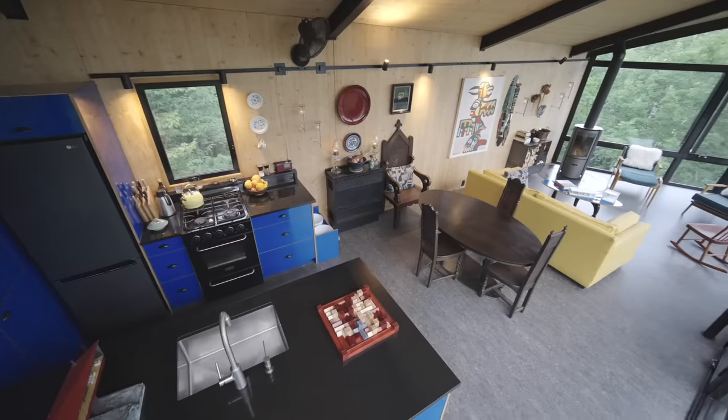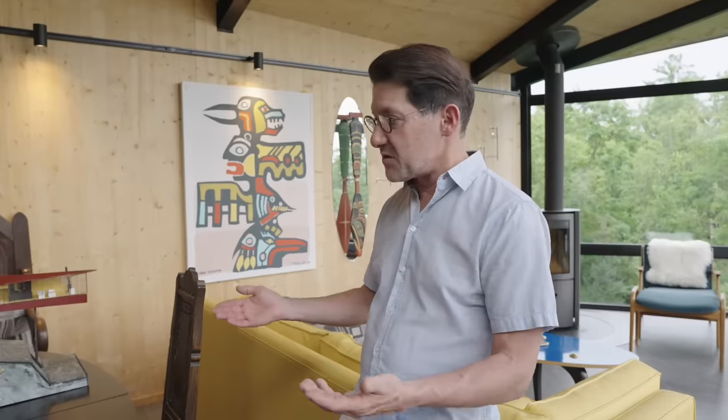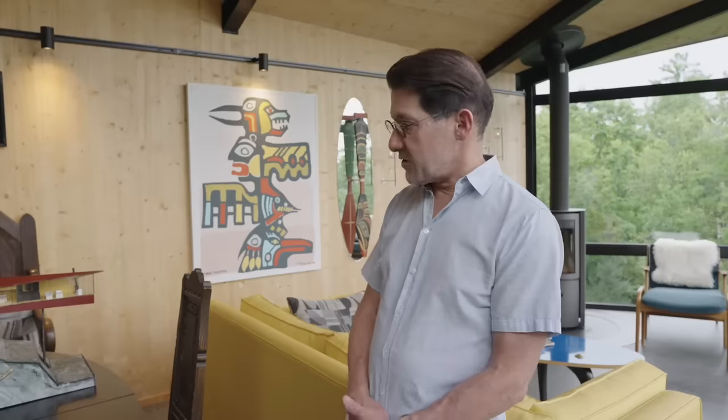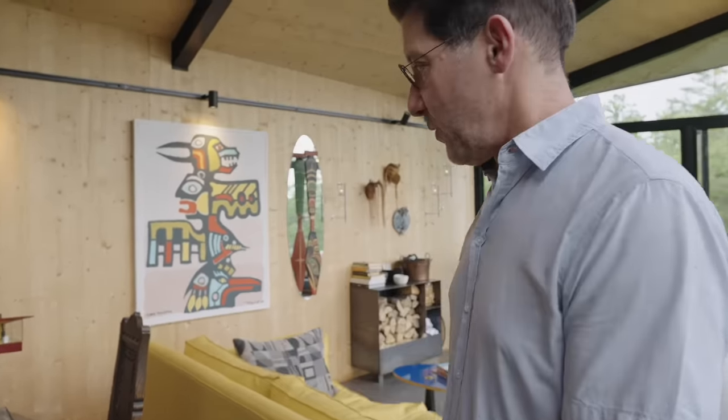This is our small dining area. It's a double-decker table: there's the eating surface, and it lifts off to reveal a place where the puzzles live underneath. That's just an idea of saving space so we don't have to keep moving them while they're being made.